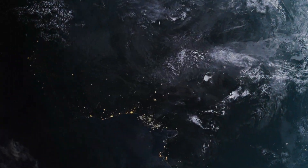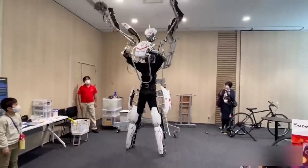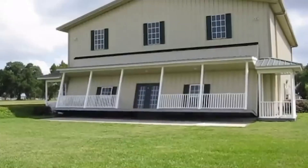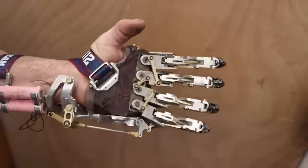Imagine living in a world where science fiction becomes reality. Well, that future is already here. In CES 2024, there was something revealed that nobody has seen before, and it makes everyone think — is it real or are you dreaming?